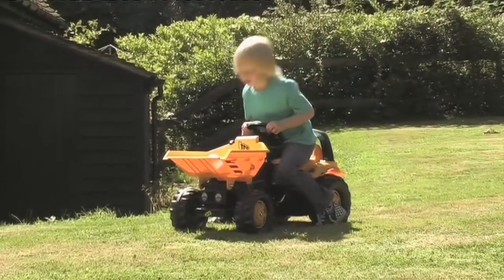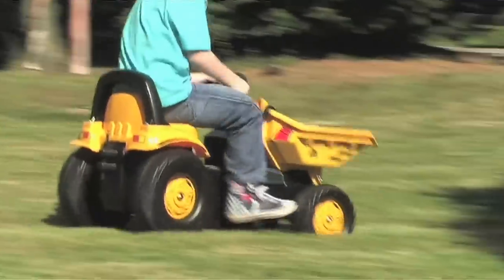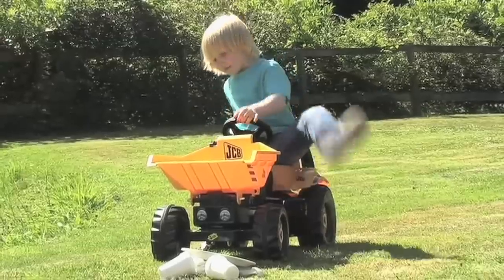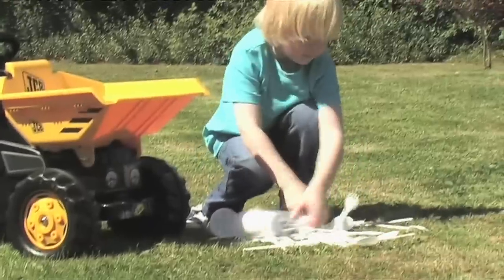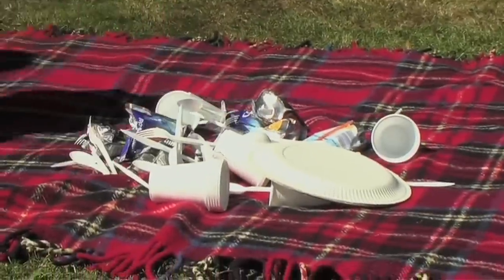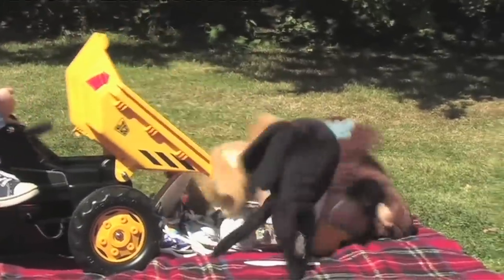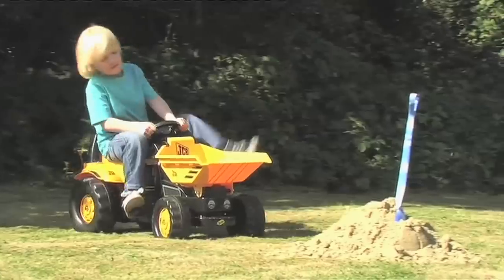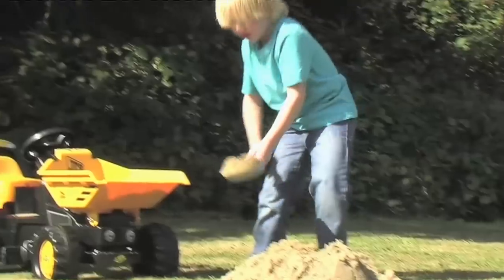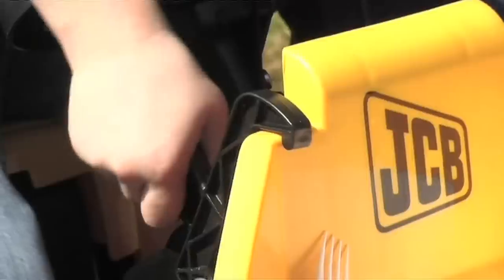It's always good to have the Robbie Toys JCB dumper truck on hand when you're planning a picnic, because the big skip helps you get everything ready quickly. The cutlery, the drinks, and of course, the guests. But most importantly, the sand. For the sandwiches.